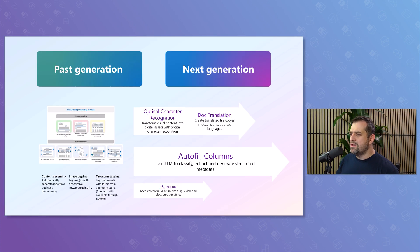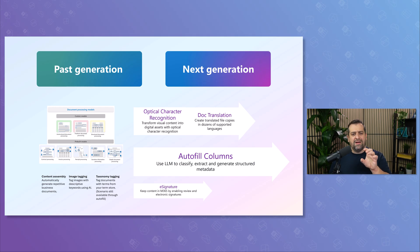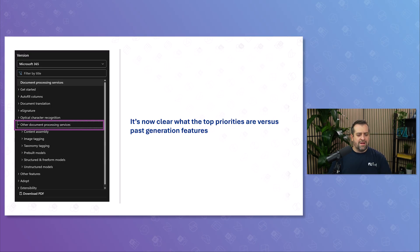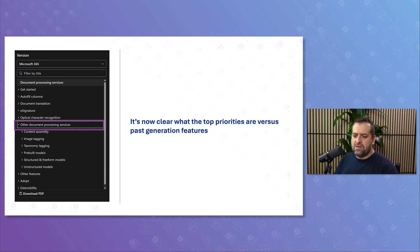The rest — things like the initial features from Syntex that were based on machine learning, so your document processing models, content assembly, taxonomy tagging, and image tagging — were pushed into a 'past generations' bucket. Today if you look at the docs, they're tucked away under 'other document processing services.' Microsoft doesn't want you to see those as main services or first options. They're still there because the product is still alive, but they're not part of the priorities. If possible, Microsoft would prefer people use the four top services: autofill columns, document translation, e-signature, and OCR.